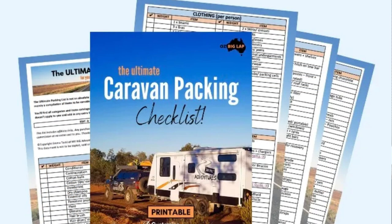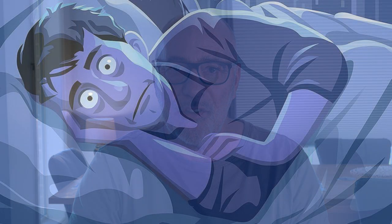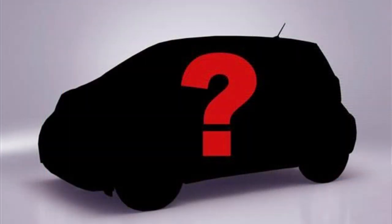After many, many attempts to reorganize the payload and weights in the Discovery, and multiple spreadsheet iterations weighing every single thing we intended to take in the caravan and on the car, and several trips to the local weigh bridge, and many, many sleepless nights, I decided that the Discovery, sadly, was not going to be the vehicle that would achieve what we wanted. So if it wasn't to be the Discovery, what was it? Well, if it's not going to be the Discovery, it certainly wouldn't be a Land Cruiser, a Nissan Patrol, or any of those other wagons that are perfectly capable of towing up to 3,500 kilos. So if it wasn't going to be one of those cars, what would it be?